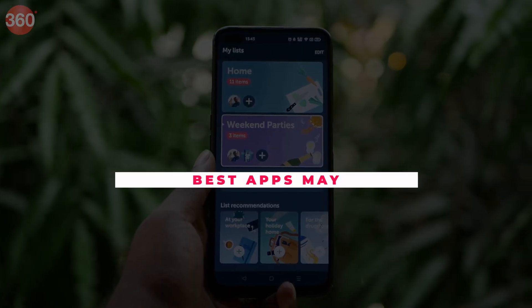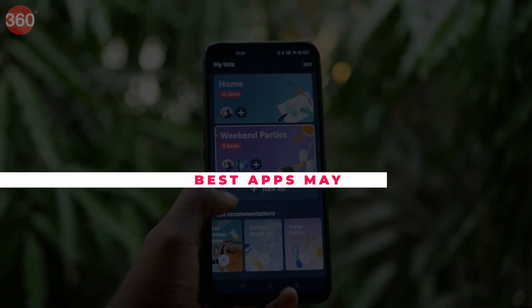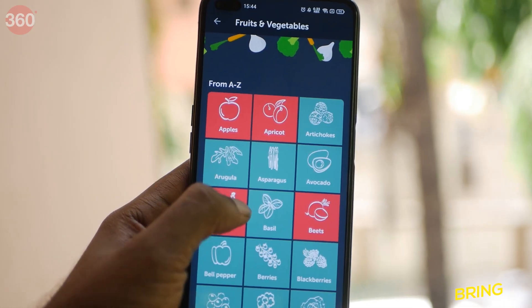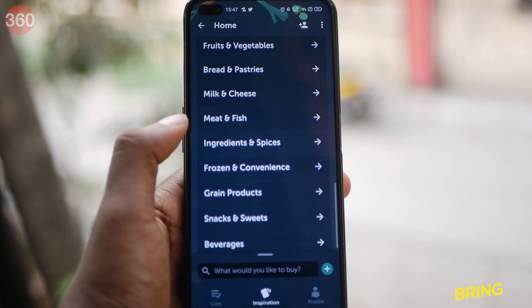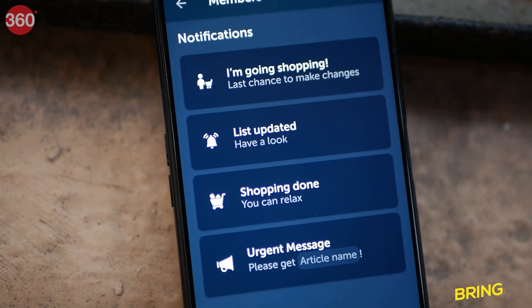Bring is a grocery shopping list app that can be shared with others for dividing chores. You can share the list with multiple people and the app looks very minimal. It allows you to create various categories for adding food and ingredients. You can invite your friends and family to that list and add food, beverages, and other supplies.